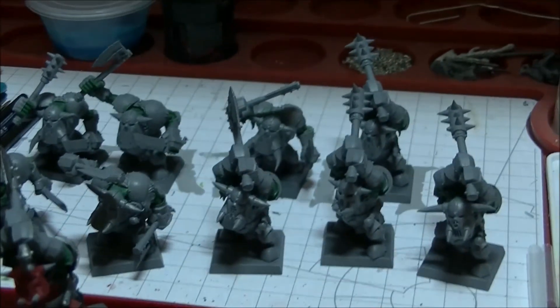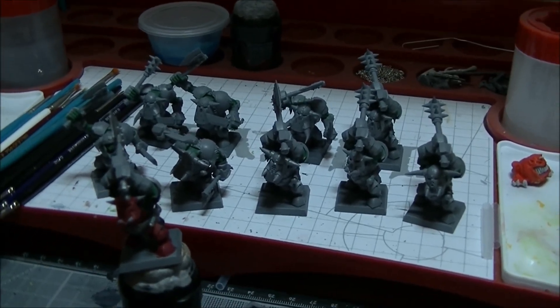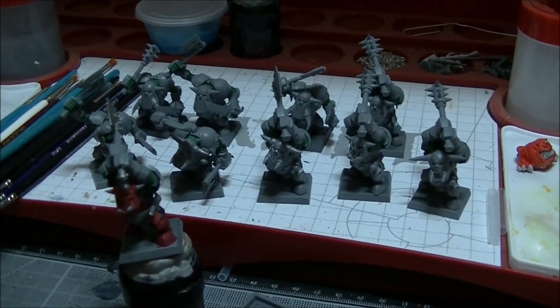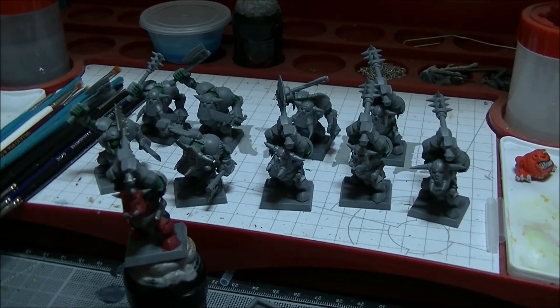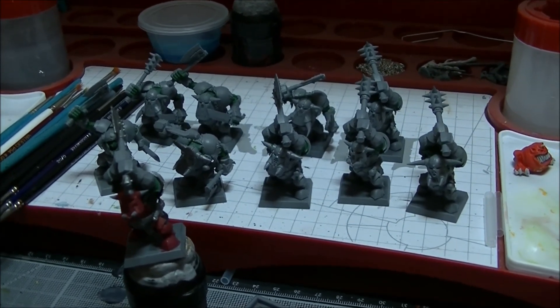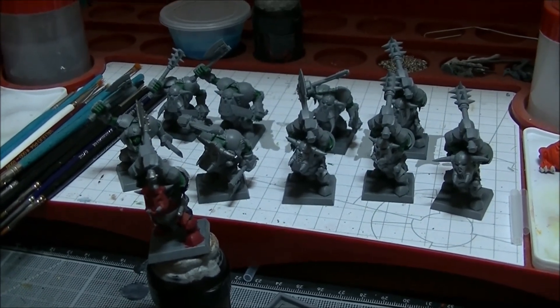Take care of yourselves, all the best for Christmas and New Year's. Hopefully we'll have a wrap-up video next Monday and these guys will be all completed. Boxing Day I'm pretty much not doing anything — I'm just going to sit on my backside, watch the cricket, and just paint away. So it should be a good day. All righty guys, all the best, take care of yourselves and I'll see you in the next video. Bye!